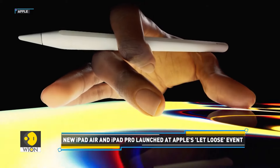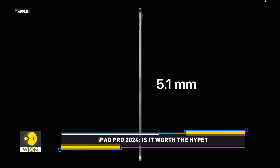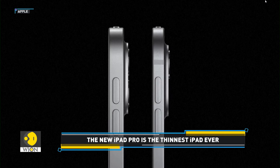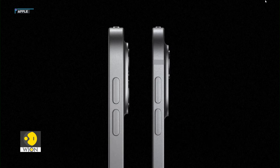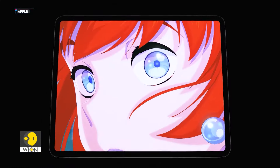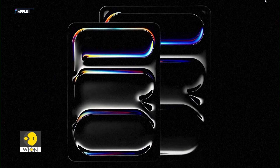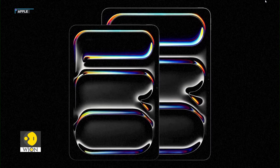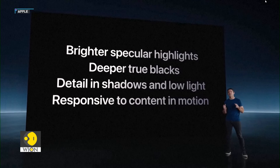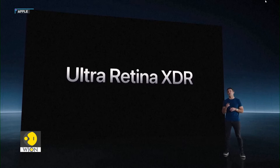The all-new iPad Pro comes in two sizes: an 11-inch model and a 13-inch model. The iPad Pro 13-inch model is just 5.1mm thick, making it the thinnest Apple product to date — even thinner than the iPod Nano, and the thinnest Apple product ever. The iPad Pro also comes with an OLED display, a first for an iPad, with Apple calling it the Ultra Retina XDR display, available on both models.